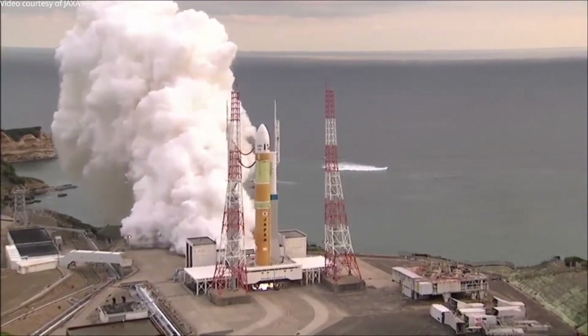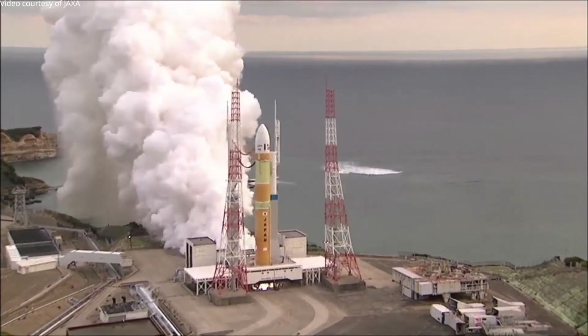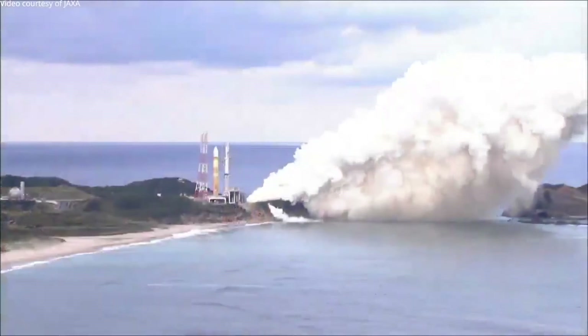Two LE-9 engines fired up, but the rocket didn't blast off. It was held firmly in place by the structure of the launch pad.